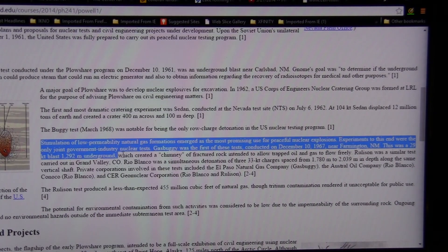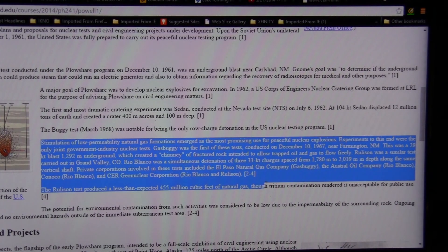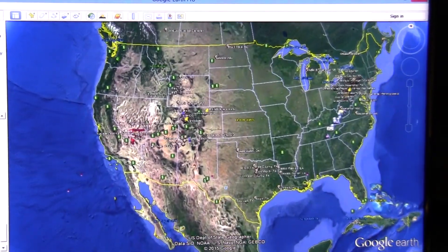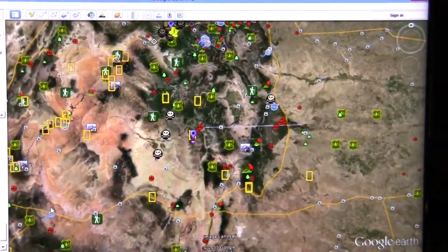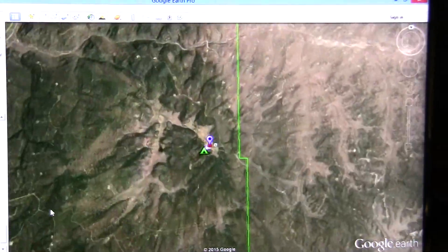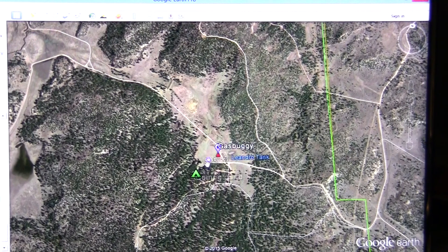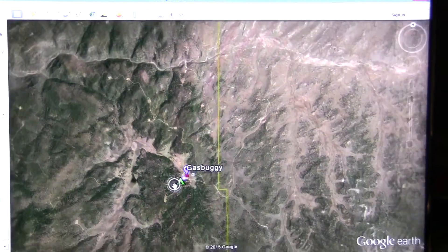One application was the stimulation of low-permeability natural gas formations. The first of those was called Gas Buggy — in New Mexico, a 29-kiloton nuclear explosion that now has a campground nearby. The device was placed 4,240 feet deep, creating an 80-foot wide, 335-foot high explosion to stimulate natural gas.